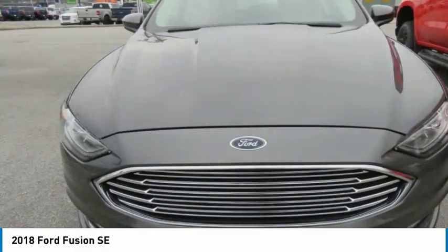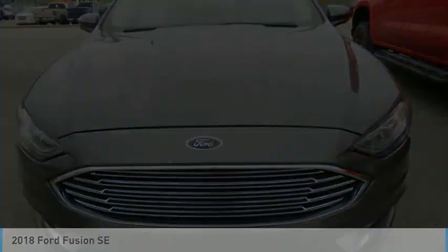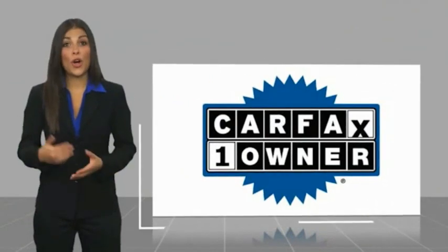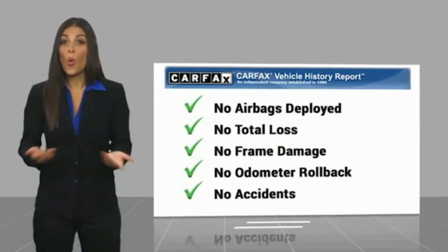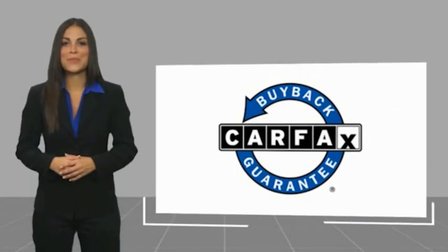This vehicle offers reliability and good looks at a great price, so come in and take a test drive today. This is a one-owner vehicle with a Carfax Vehicle History Report. Be sure to find a complimentary copy of this report online or contact the dealership. This vehicle qualifies for the Carfax Buyback Guarantee.